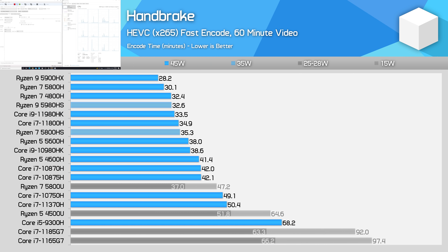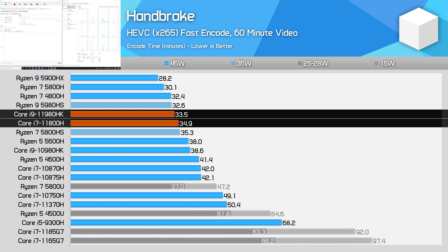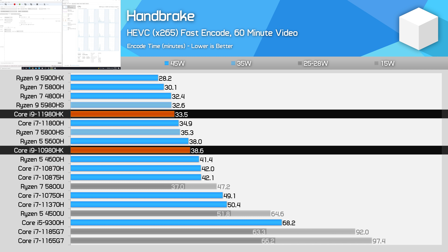In our long Handbrake CPU encoding test, the 11980HK is only slightly faster than the 11800H — 4% to be exact. This is large enough to be outside the margin of error, but again it isn't exactly a mind-boggling difference between the 8-core parts, and clearly over a sustained period the Core i9 processor is only slightly more efficient. In the end, the Intel part ends up 15% behind the Ryzen 9 5900HX and 15% ahead of their previous generation model, the 10980HK.